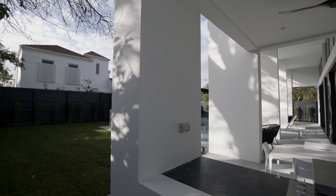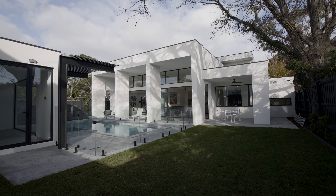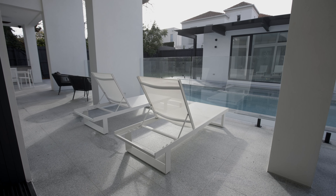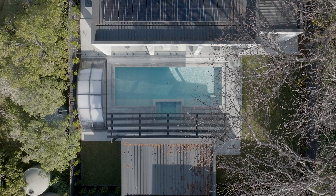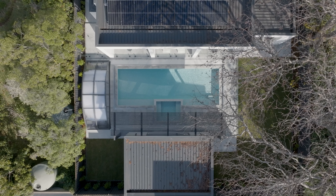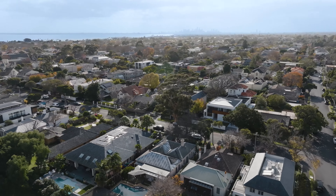The external amenity reaches new heights and showcases the ultimate outdoor package with a barbecue and alfresco, oversized grassed area, gym with bathroom and a 10-metre solar and gas-heated pool and spa, complete with an albixen pool enclosure which ensures optimal swimming conditions all year round.